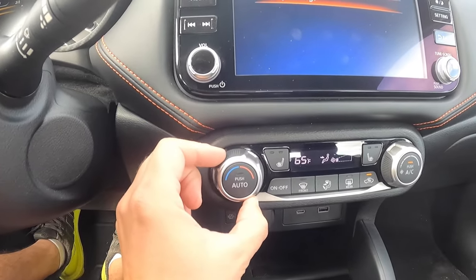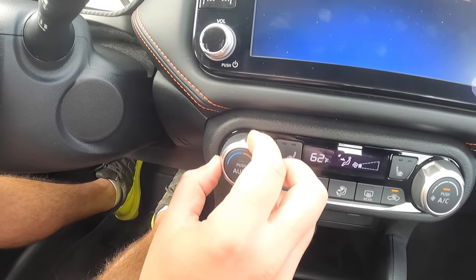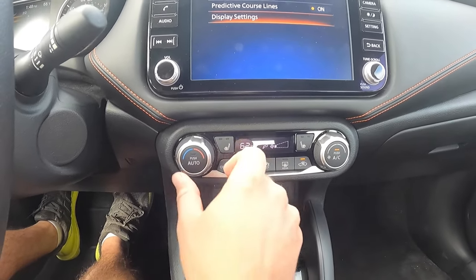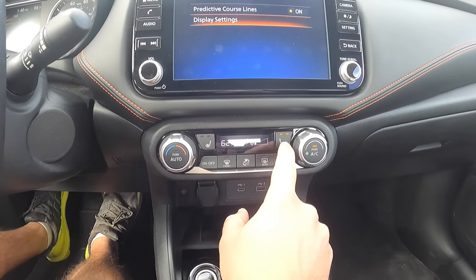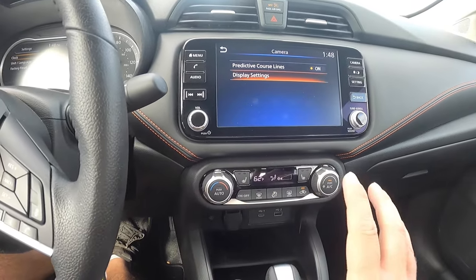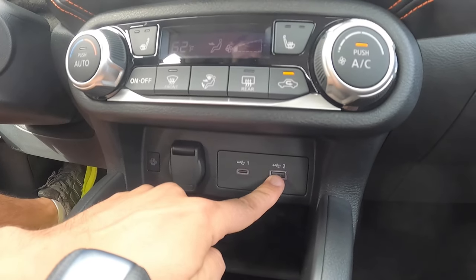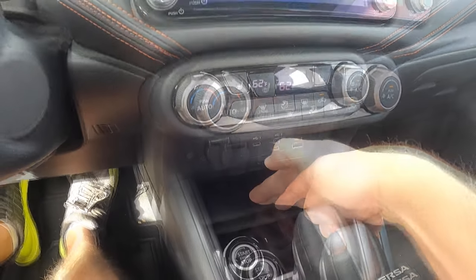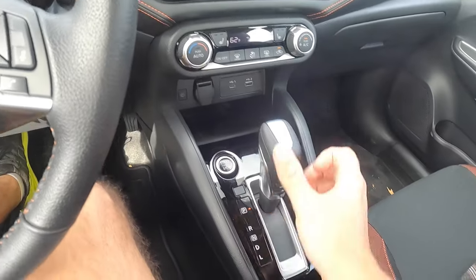Another reason I love this interior: there are very sturdy toggle dials for the climate control — beautifully textured by Nissan, very easy to grip. Just two dials: one for temperature and one for fan speed, with a small display in the middle showing temp and fan speed. Heated seats for both front seats, and a button to turn off the AC entirely. Further down: a 12-volt outlet, a USB-C for Apple CarPlay or Android Auto, a standard USB port, and — for $21,000 — a wireless charging pad with a steep angle so your phone won't slide out.